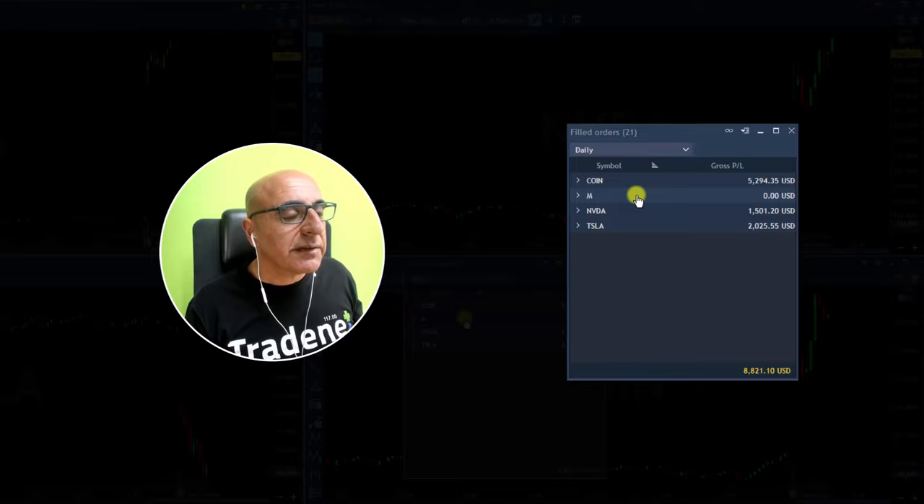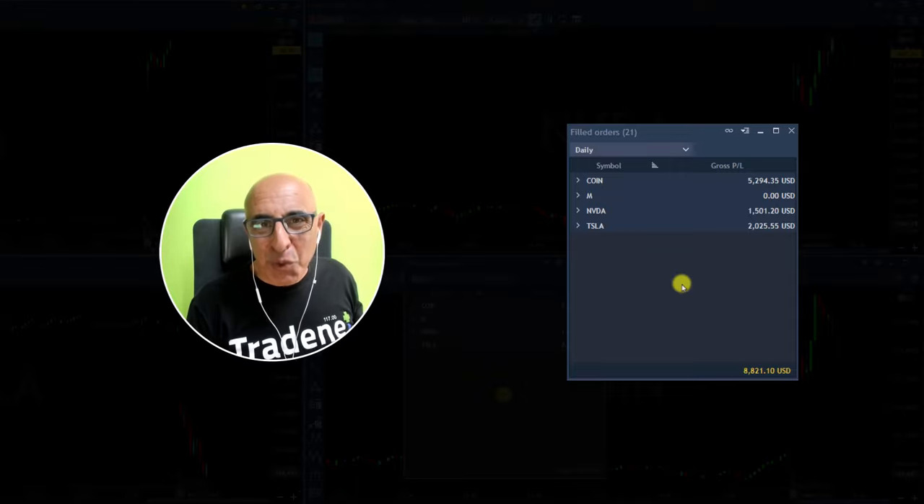Huge winner in Coin. Not yet a winner in Macy's but I think it's getting there. Nvidia did very well, small size. Tesla, relatively small size — but what a beautiful start for the week, just nine minutes. Perfect start, and I hope you guys joined us.